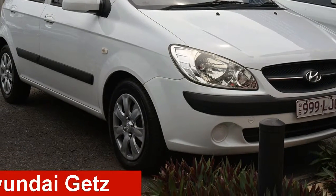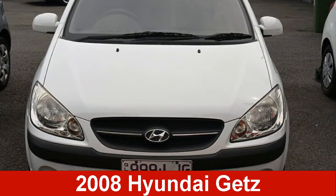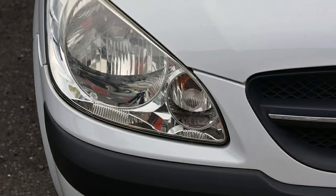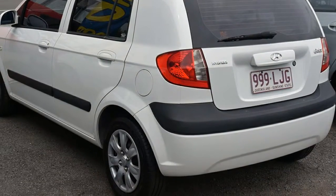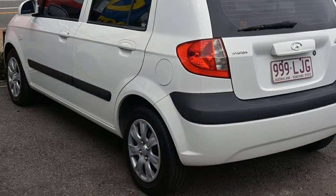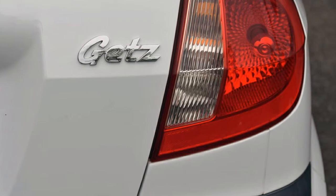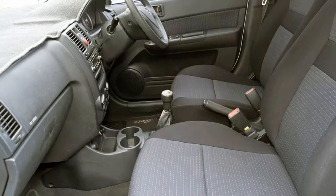Check out this 2008 Hyundai Getz. This Getz has an efficient 1.6 litre engine that gives you more control with its manual transmission. The attractive white exterior is complemented by its stylish interior. This vehicle has all the features you could dream of.